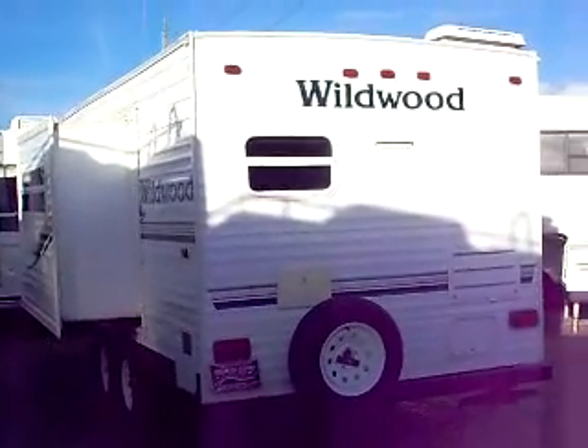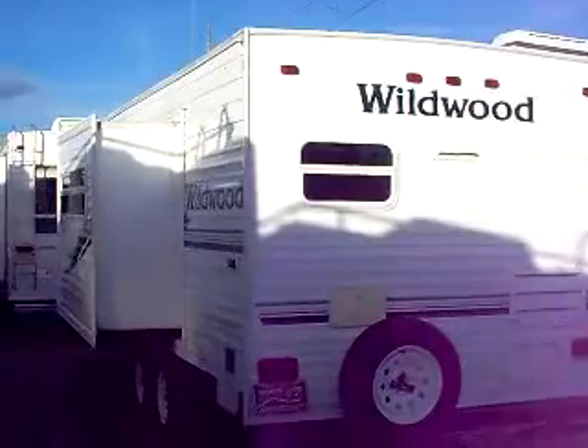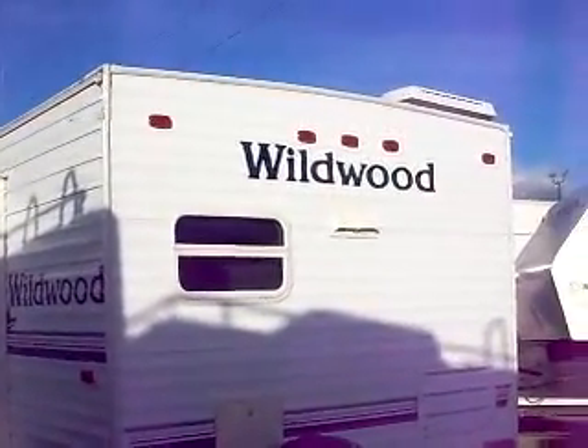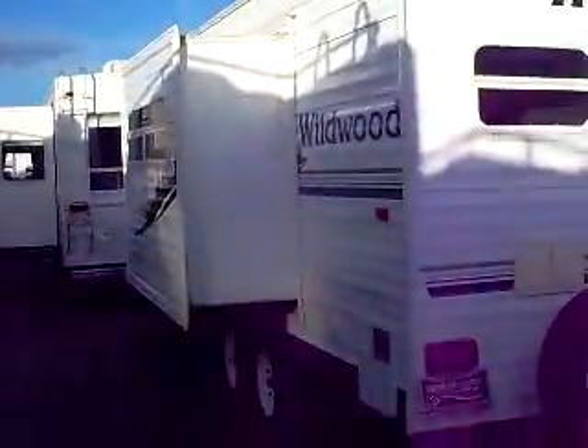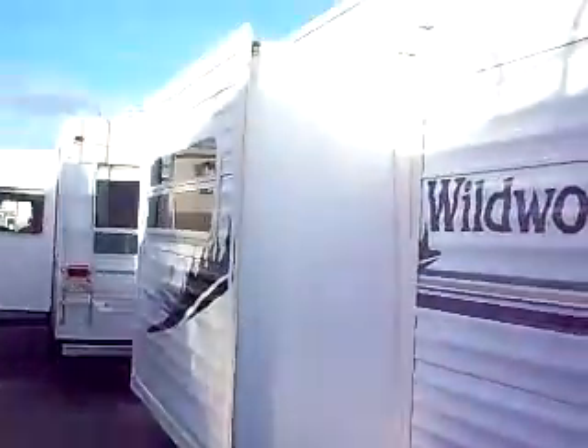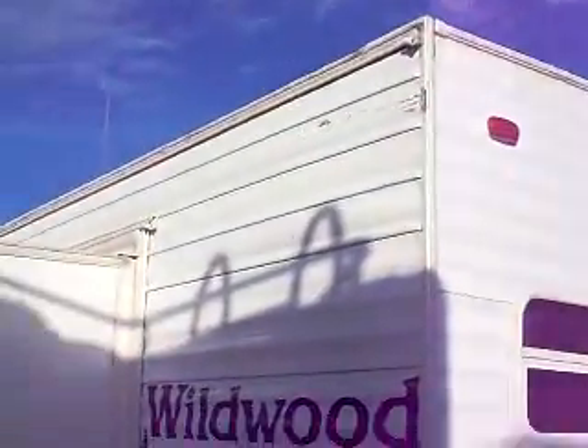Hey, Mitch the RV Guy here, bringing you another fantastic used travel trailer. This is one of my favorite brands — a 2006 25-foot Wildwood, made by Forest River, one of my favorite brands for half tons and small SUVs.